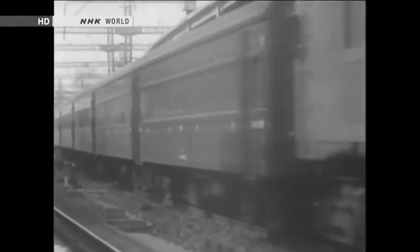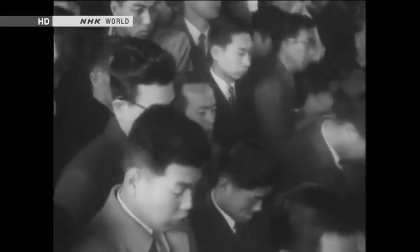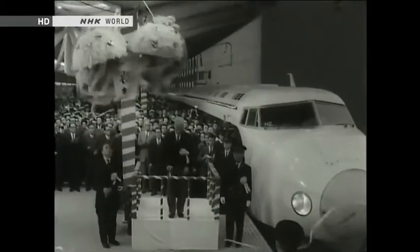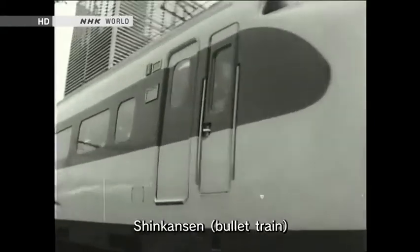Japan rebounded from the war to enter a period of rapid economic growth. Train lines around the country were electrified and new trains were introduced. Timetables became packed with trains coming and going. Tokyo Station was a key presence in Japan's economic miracle and developed accordingly. In 1964, Tokyo hosted the Olympics, and bullet train services from Tokyo Station began in the same year.